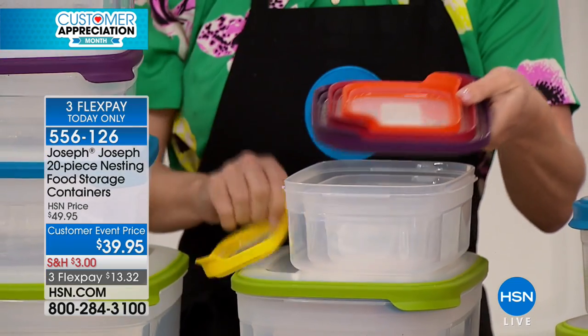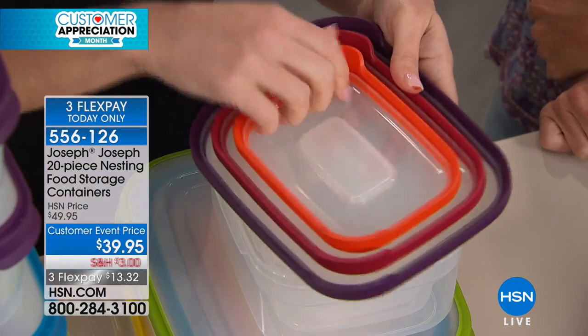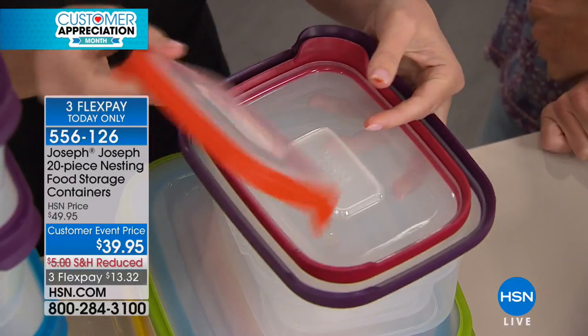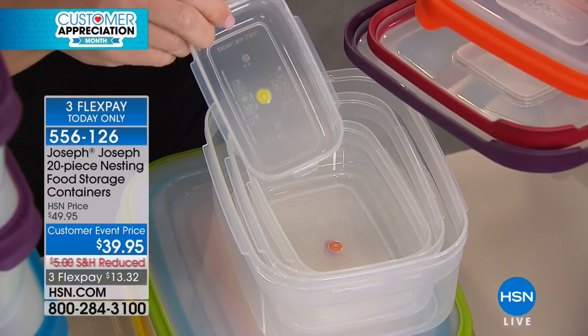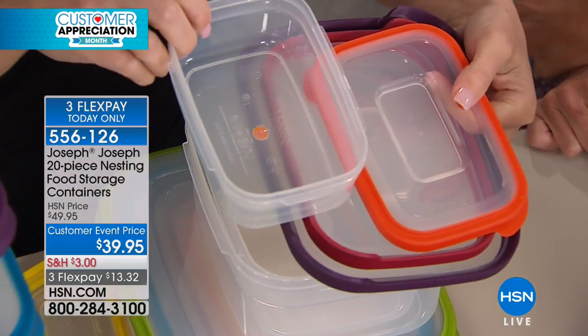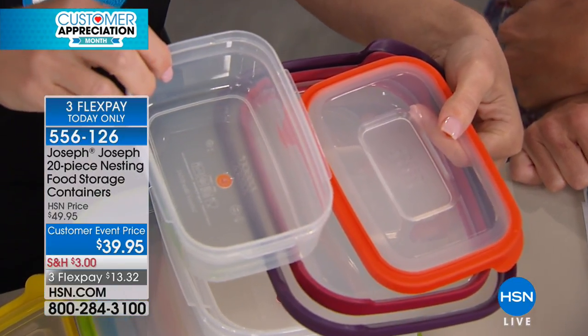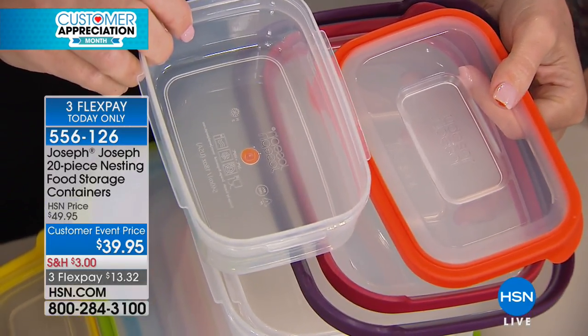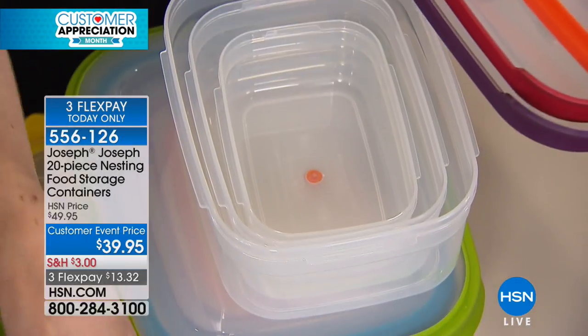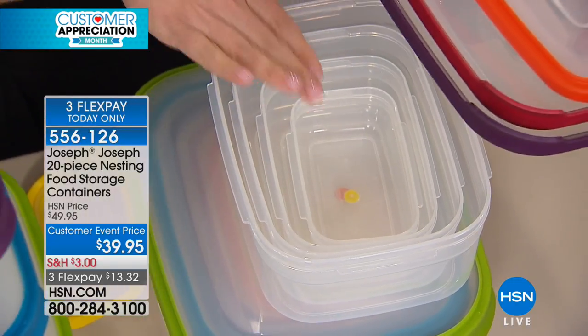If you need to use, say, the orange — the orange lid corresponds to these little dots at the bottom. Yellow goes with yellow, orange goes with orange. The other thing I spend a lot of time on is trying to find the right lid — I think it matches, then I try to put it on and it doesn't. Here we've made it super simple.